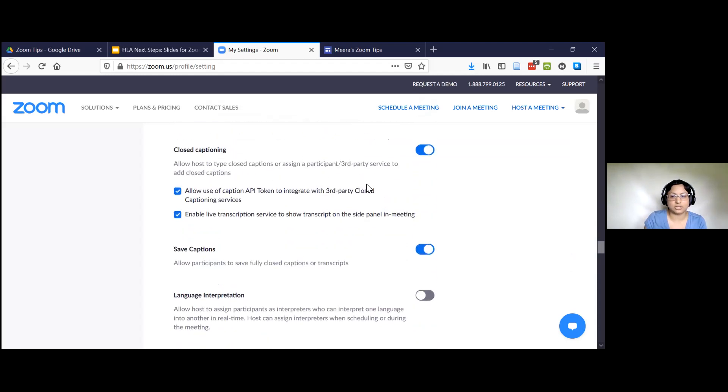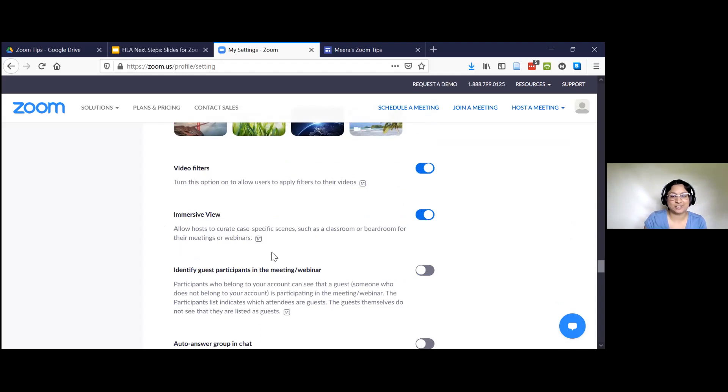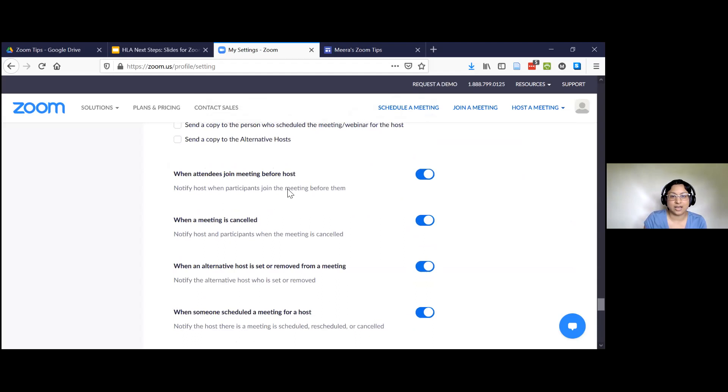I keep captions as an option, and I allow virtual backgrounds. One more thing that is so helpful: if you schedule a meeting and forgot about it entirely, and somebody joins — either they're early or you're late — you get an email. That email notification has a link you can click to open that Zoom meeting so you don't have to go looking for the link. It can also help if you're missing a participant — you can check your email to see if maybe they clicked the wrong meeting link. So I leave this on. That is it for my settings.